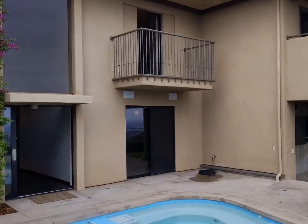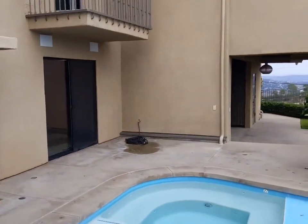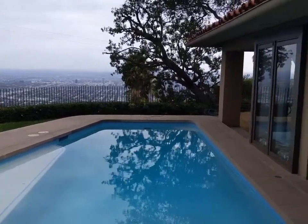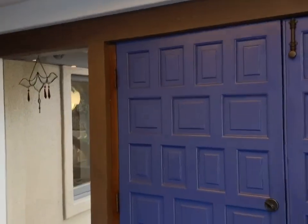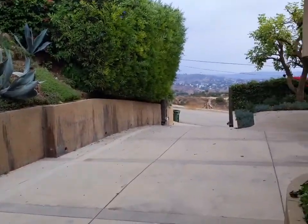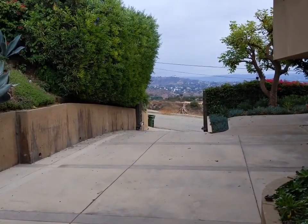We are outside. We have a pool and we have this fantastic view. Let's go through the front door.